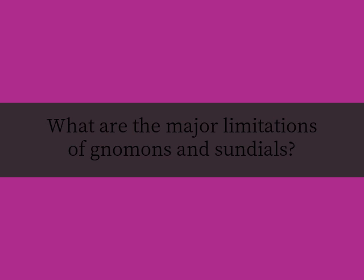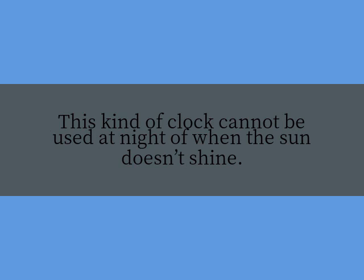What are the major limitations of gnomons and sundials? This kind of clock cannot be used at night or when the sun doesn't shine.